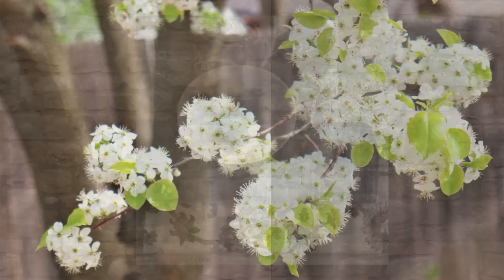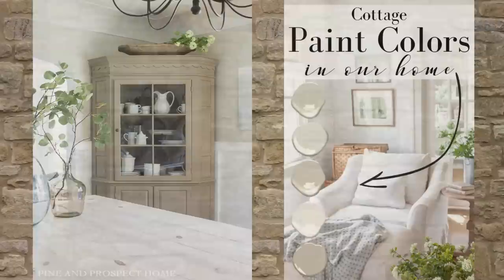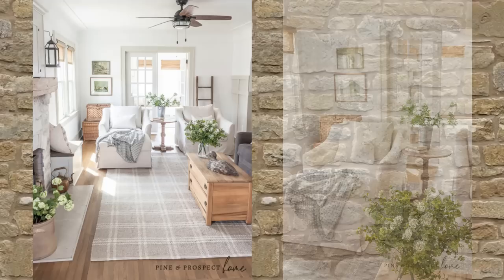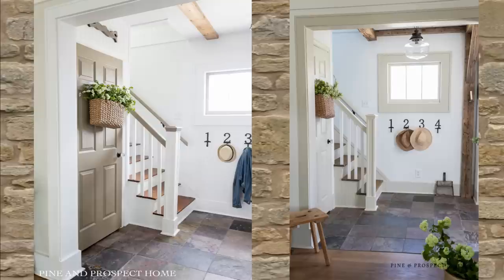I encourage you to give this idea a thought. One resource you might consider for very good cottage colors is Andrea's home on the YouTube channel Pine and Prospect Home. She has written a blog post and has several videos talking all about choosing whites and neutrals. The world of color is big.